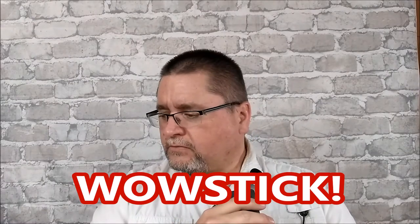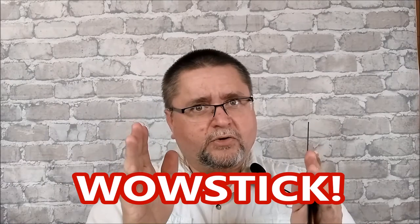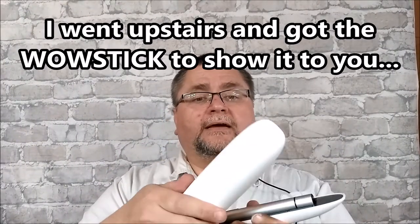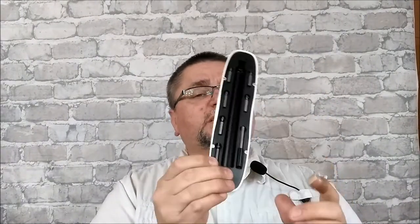I also reviewed some screwdrivers from them — the Wow Stick. It's a little motorized screwdriver running on double-A or triple-A batteries. It's got a magnetic case with magnets that hold the bits and a little extension for longer reach. There are six bits included, and they also make separate bit holders — a little salt-shaker-sized thing with more bits and choices. That's the Wow Stick driver.